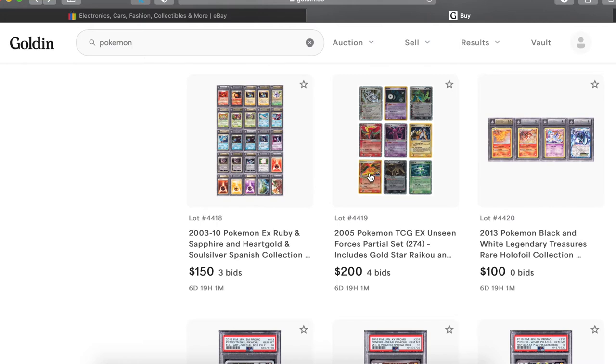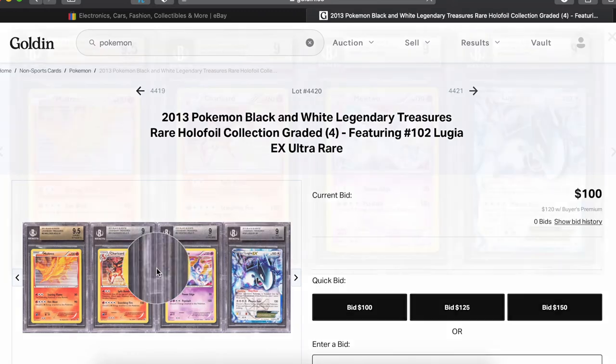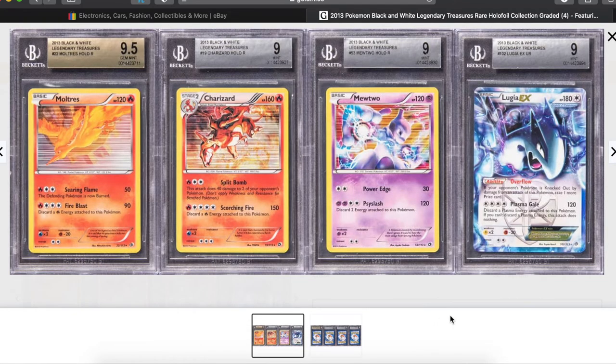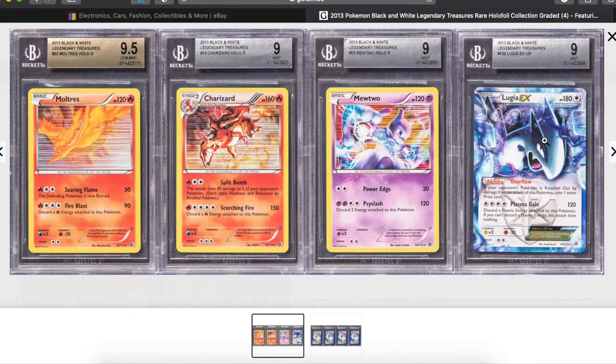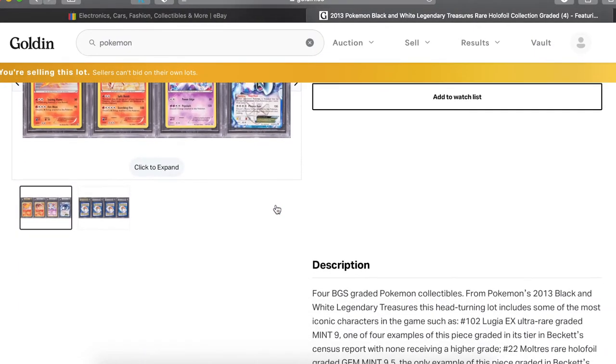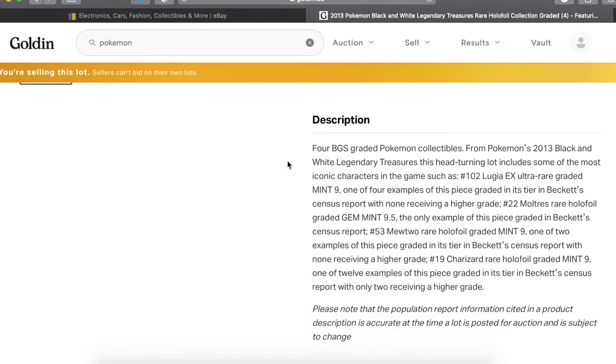We got the Legendary Treasures — this is a cool little lot. You got the Moltres, Charizard, Mewtwo, Lugia. Beautiful, that's a beautiful little set. Love that Mewtwo artwork. As you can see a bunch of these are the highest of their tier with none graded higher, or like Pop 2 with none graded higher, or Pop 4 with none graded higher for the Lugia.